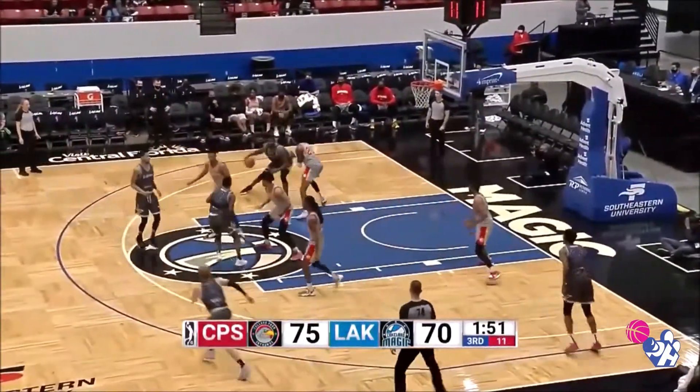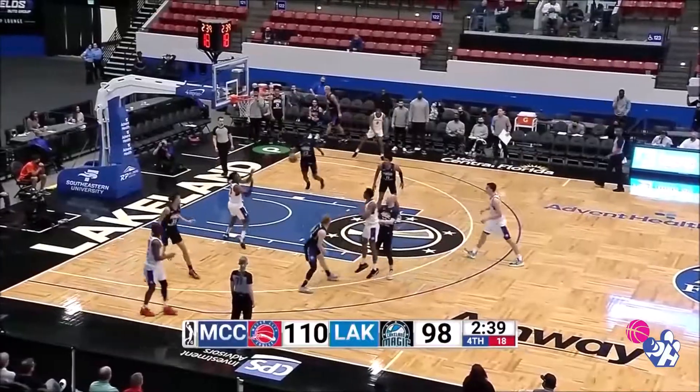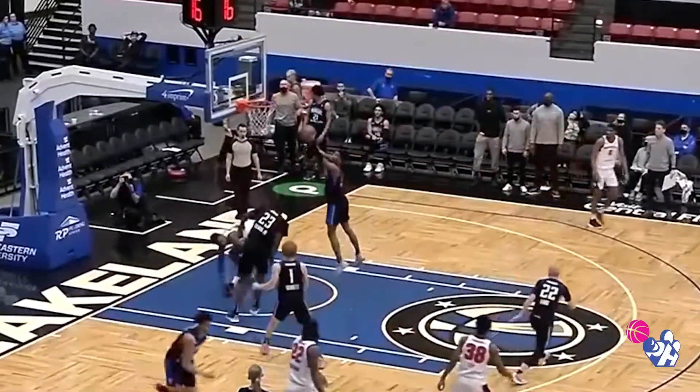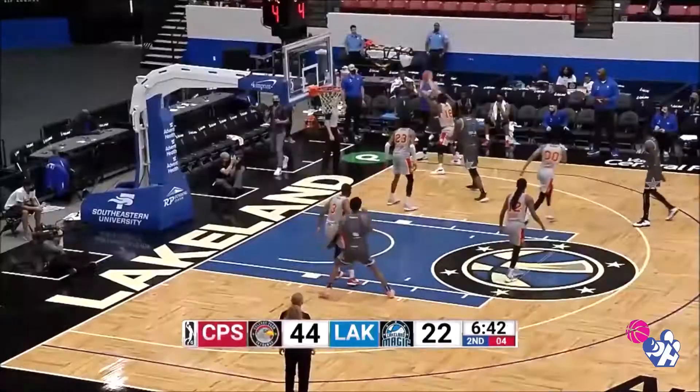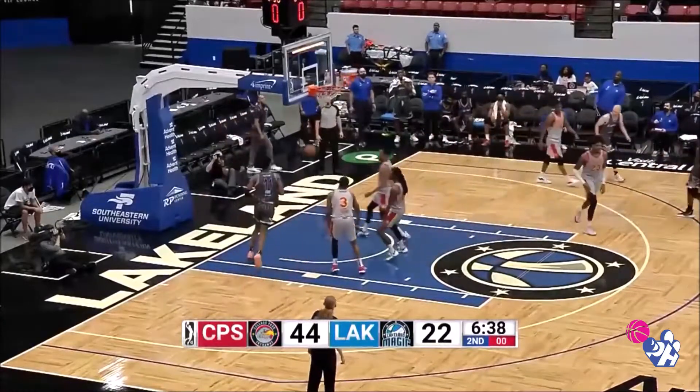His phone might be ringing at some point in time. Jeremiah Tillman working on Justin Tillman — a little chunk. Got to start getting some stops on this end, and a good defensive play. In to Tillman again.